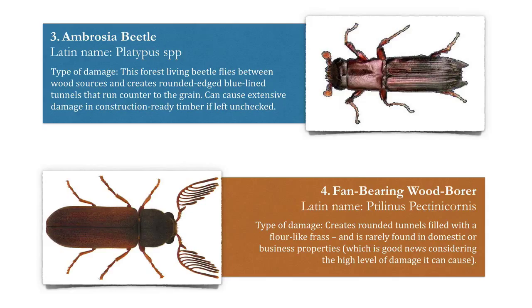Number three: the ambrosia beetle. This forest-living beetle flies between wood sources and creates rounded-edged, blue-lined tunnels that run counter to the grain. It can cause extensive damage in construction-ready timber if left unchecked.